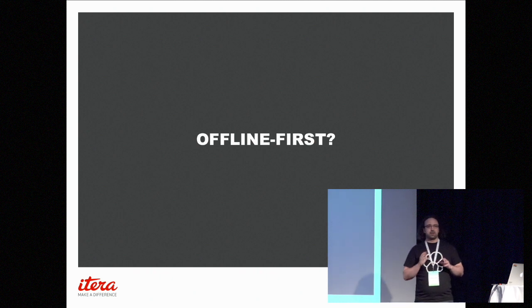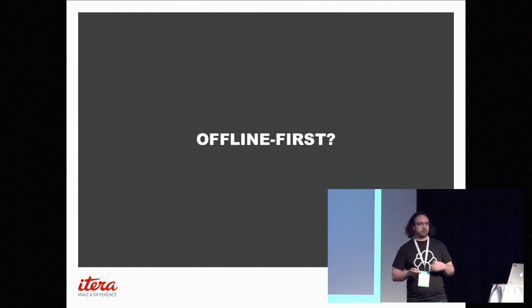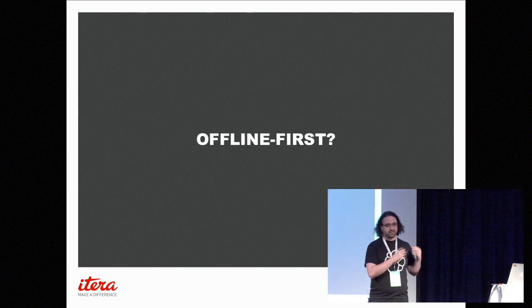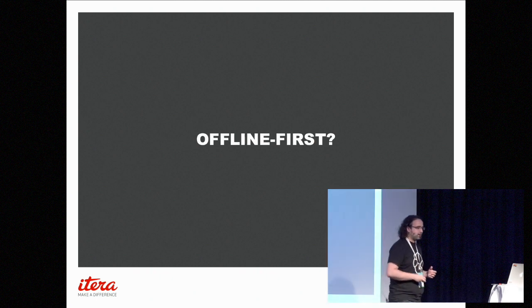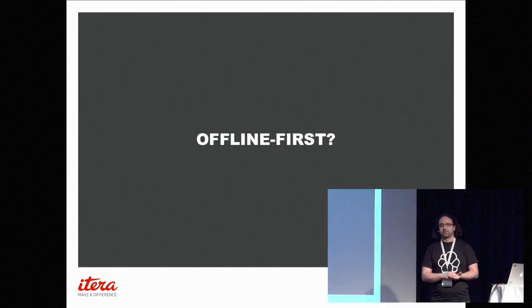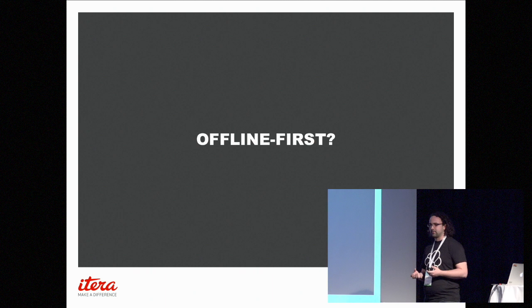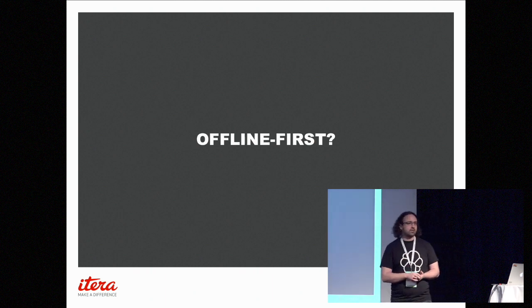You can think of offline-first as a different way of looking at mobile-first. With mobile-first, you design for mobile and then expand for desktop or bigger screens. It's the same way we're thinking about offline-first: you build it offline and then you expand. But offline-first is about more than not being connected — it's about making sure your app is efficient, that you don't need to use network data all the time.